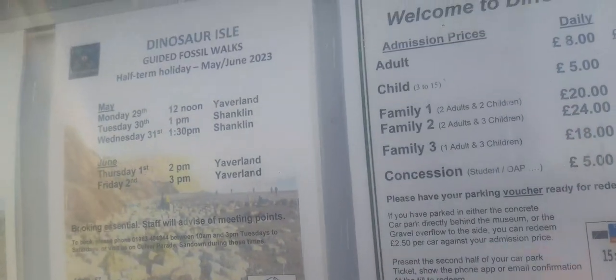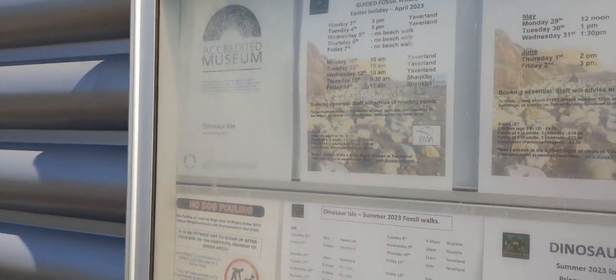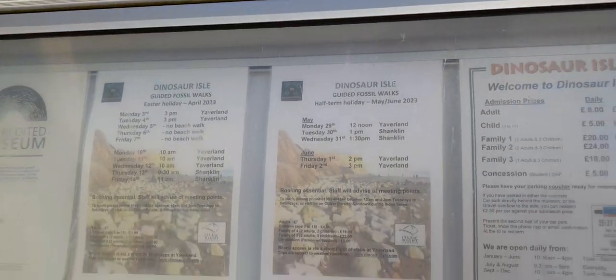The sign also tells you the opening times and information about fossil walks.